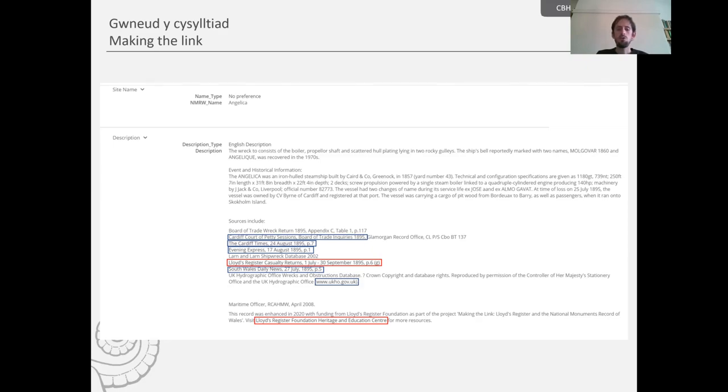At the bottom there will be a hyperlink to the wider digital collections held by Lloyd's Heritage and Education Centre. In blue will be hyperlinks to the vessel's references in contemporary newspapers, in the Board of Trade inquiries, and on the UK Hydrographic Office website. That's one of the main aims of the project — to create these hyperlinks allowing users easy access to their references in primary sources.